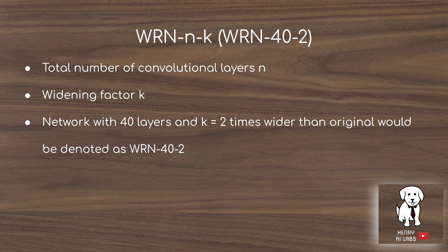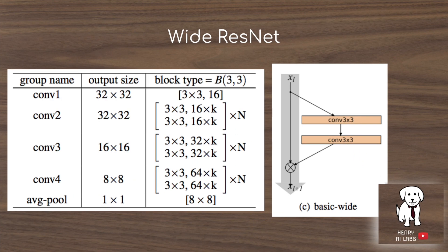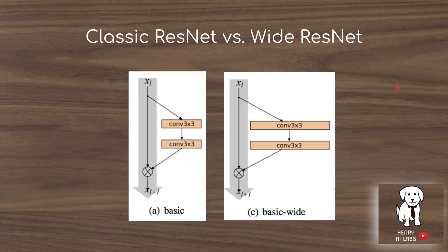In the notation WRN-40-2, 40 is the number of layers and 2 is the widening factor — meaning double the feature maps of the original ResNet model. The overall Wide ResNet structure consists of different convolutional blocks, where the classic ResNet is thin in filter maps compared to the Wide ResNet which has many more feature maps.